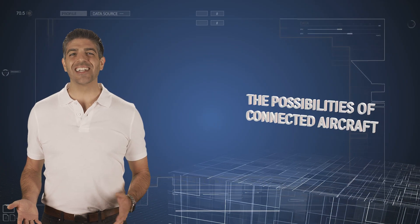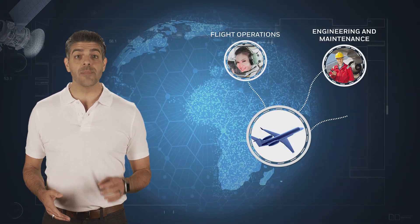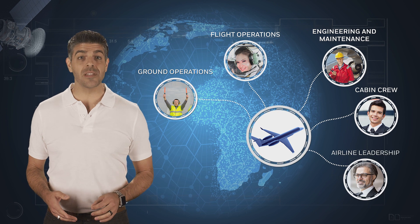Welcome to our knowledge series on connected aircraft. In this episode, we're going to talk about how connected aircraft empowers multiple stakeholders to be in control of their present business situation, helping to drive operational efficiencies which improve the bottom line and passenger experience.